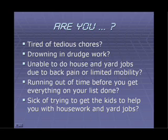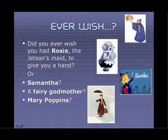But first I'd like to ask you some questions. Are you tired of tedious chores — the repetitive, mindless ones you do and get done only to have to start all over again the next day? Are you unable perhaps to do some household and yard jobs because of back pain or limited mobility? Do you seem to run out of time before you get everything done on your list? Or are you sick of trying to get the kids to help you with housework and yard jobs? Have you ever wished you had Rosie the Jetson's maid, Samantha from Bewitched, a fairy godmother, or even Mary Poppins?